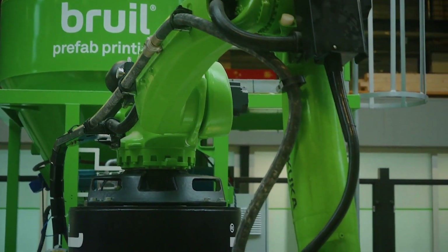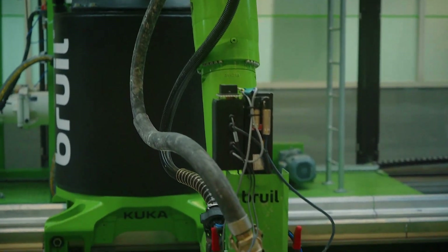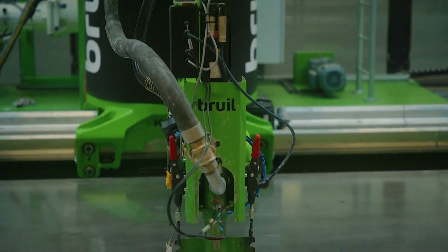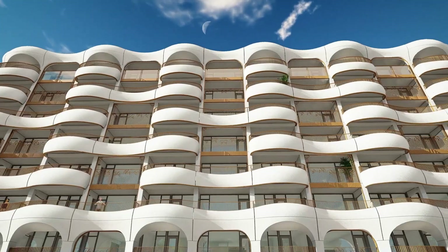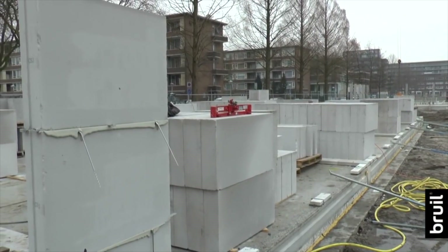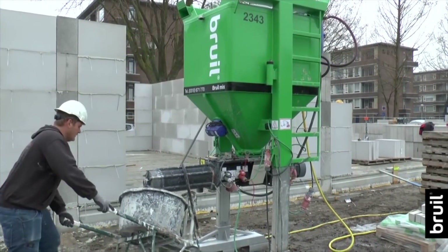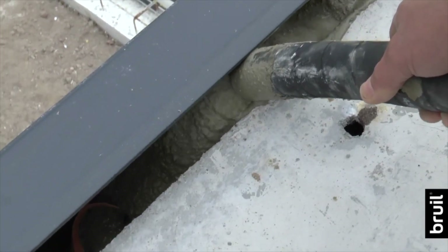For the future we want to make new concrete mixes where we use more recycled materials to increase the circularity of the product. For Bruil it's important that any new materials developed fall within the current regulations, so that we are able to create products such as the Baskeweg. 3D printing isn't currently the primary focus of Bruil, but it's very exciting to see all of the opportunities it's bringing to the table.